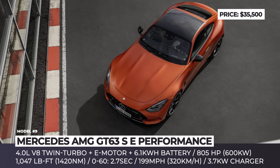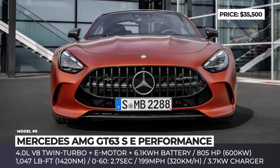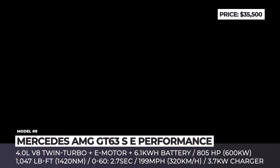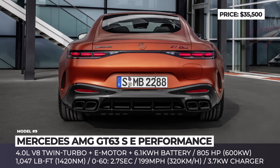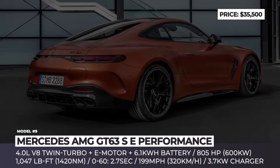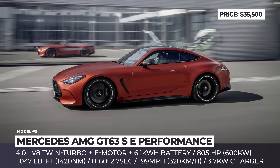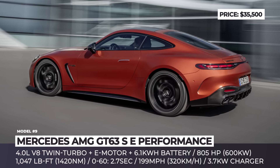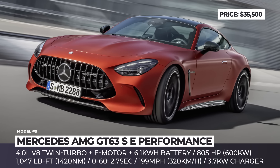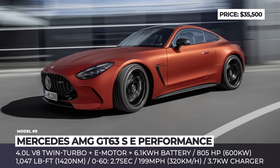Mercedes AMG GT 63 SE Performance. The lineup of sleek two-door Mercedes cars tuned by the AMG Performance division has been refreshed with a new entry. Described as the quickest accelerating production coupe the brand has produced to date, the 2025 GT 63 SE Performance achieves a 2.7-second 0-60 mph time using a hybrid powertrain with a twin-turbocharged 4.0-liter V8 and two auxiliary rear electric motors powered by a 6.1 kWh battery. The combined output reaches 805 horsepower and 1,047 pound-feet of torque, channeled through a 9-speed dual-clutch transmission and all-wheel drive to a top speed just shy of 200 mph.